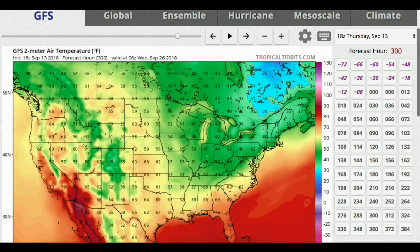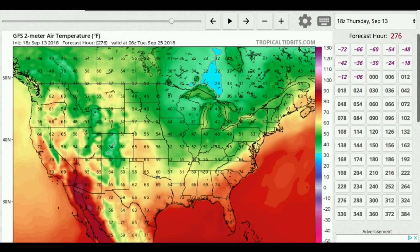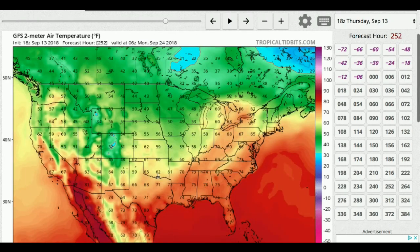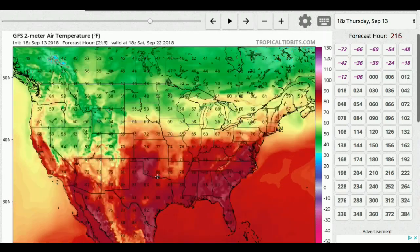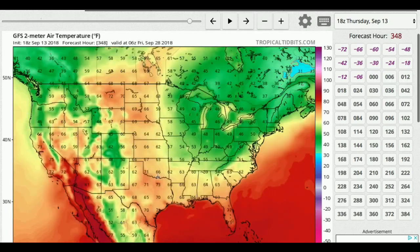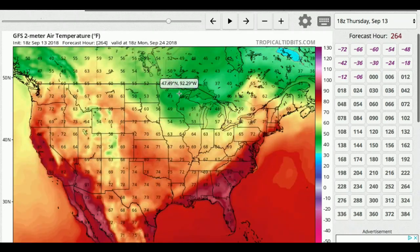Soon we'll see freeze warnings all over the country. Towards the end of this period, lots and lots of the real estate of the country is covered in 40s during the night, with a ton of 50s, a couple of 60s, and down towards Florida the 70s and 80s. We're really getting into a cooler pattern right now in terms of the actual temperatures, whether excluding above or below average. We're just, in general, cooling off, and we could be seeing much cooler temperatures. Daytime highs in the 60s are now the warm times. And at this point, this is already late September.